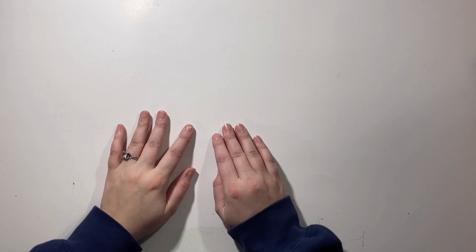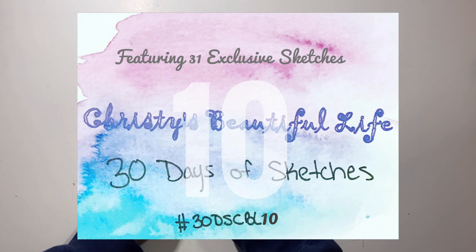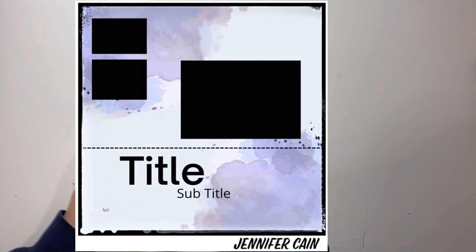Hello everyone, it's Christy from Christy's Beautiful Life. Welcome back to 30 Days of Sketches Series 10. We're on to day 21 and today's sketch is brought to us by the lovely Jennifer Kane. I love this — there are going to be some fun interpretations for this one.